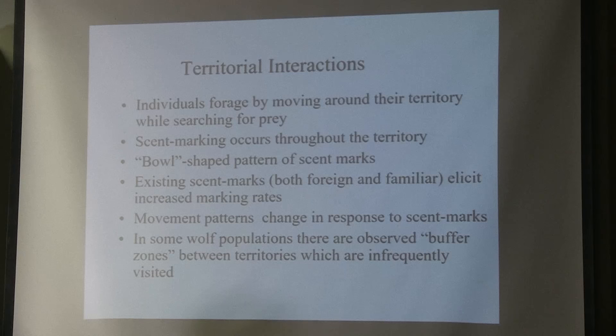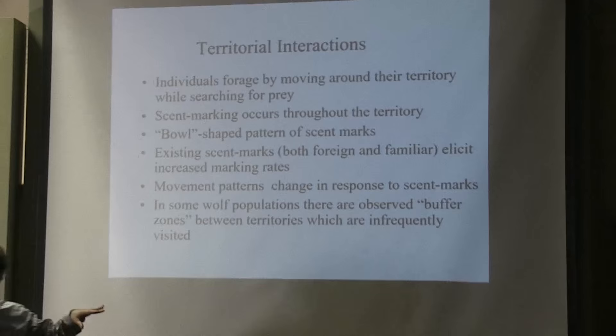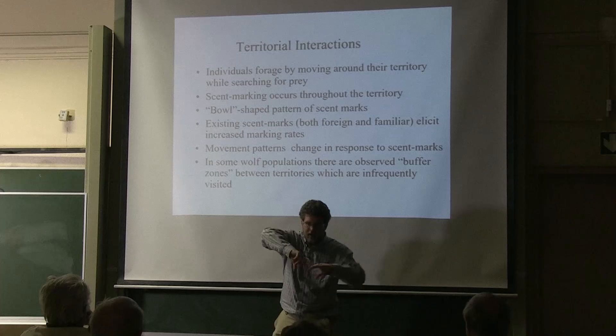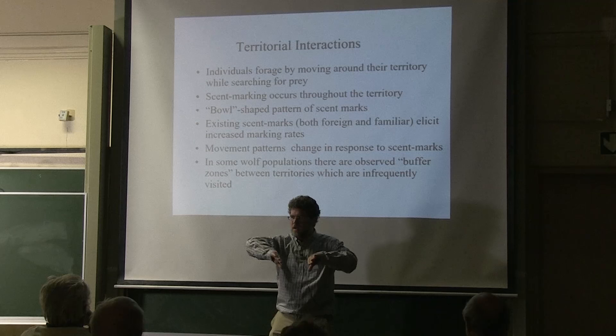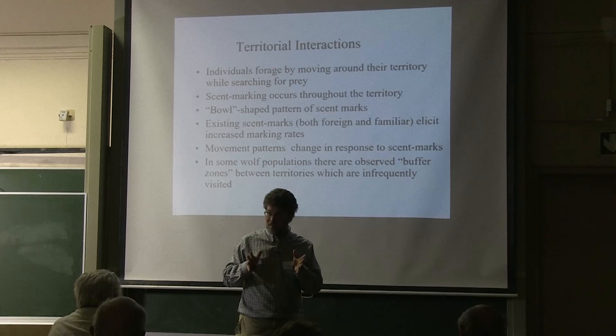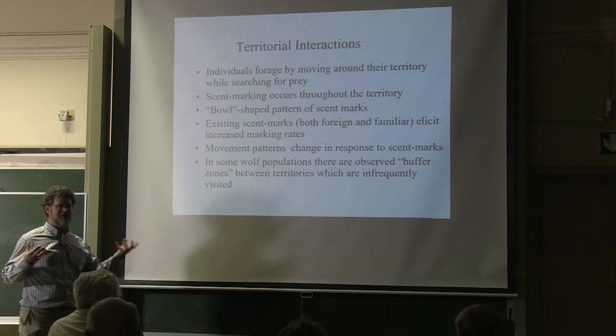Movement patterns change in response to scent marks. Individual wolves that come up to a scent mark tend to, on average, retreat back to their own territory. If you were to fly over northeastern Minnesota and see all the territories from an airplane, there'd be a patchwork of different territories. Between the territories, there'd be buffer zones where wolves from neither pack go, and they comprise about 25% of the total area. These unused regions between territories are where most of the deer are found — not surprisingly. So somehow these territorial interactions are having an effect on the prey as well as the predator.